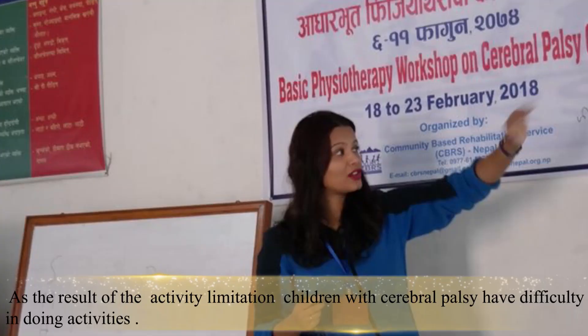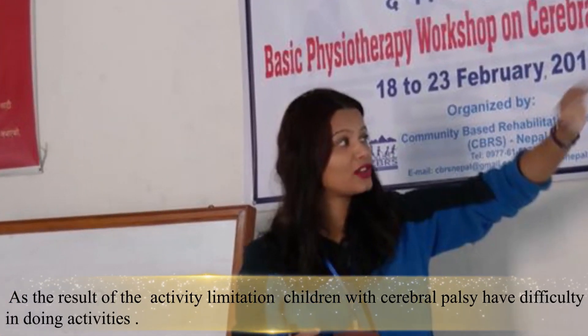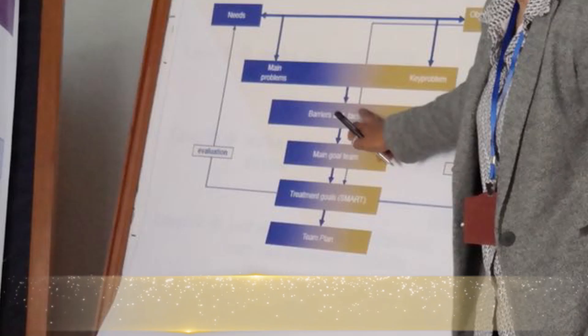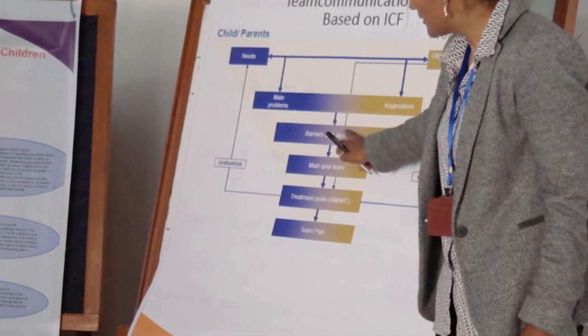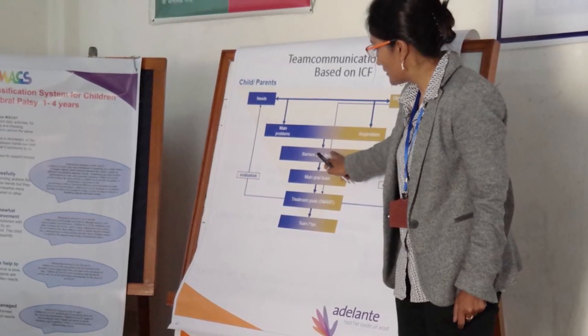So far, we have trained more than 90 physiotherapists in Nepal. The main aim of providing the basic course and advanced course is to produce quality physiotherapists so that they can practice ICF-based assessment for CP children and incorporate evidence-based physiotherapy practice.